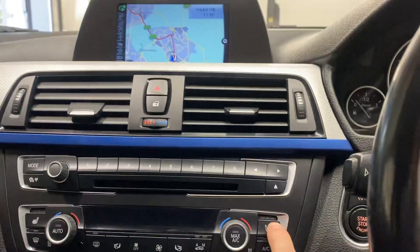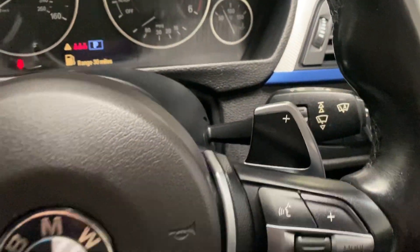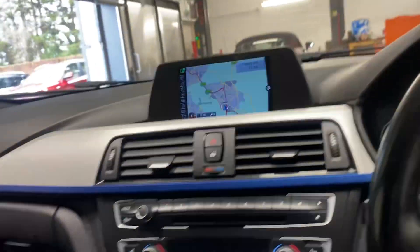It has heated seats, Bluetooth connectivity, just all the gadgets. Triptronic, paddle shift, whatever you want to call it. Just a very, very nice car.